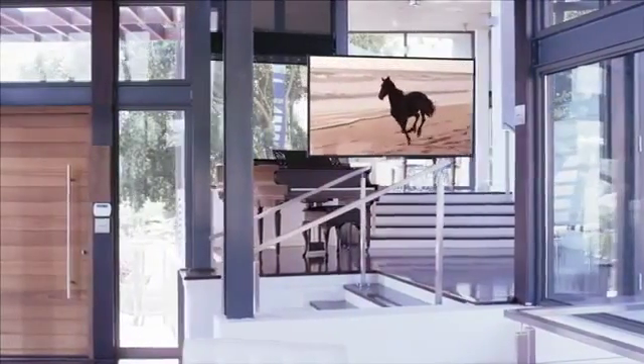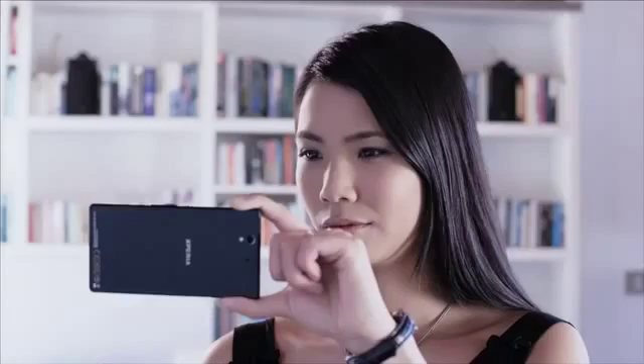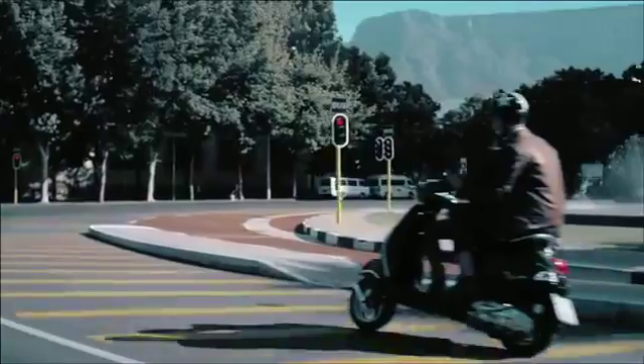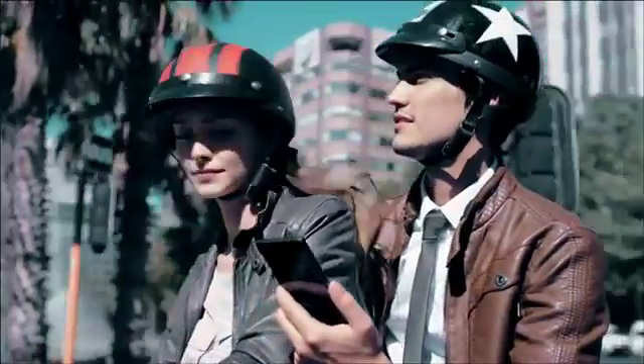Experience the best of Sony in a smartphone. Built upon the expertise of Sony, Xperia Z brings you experiences beyond the ordinary.